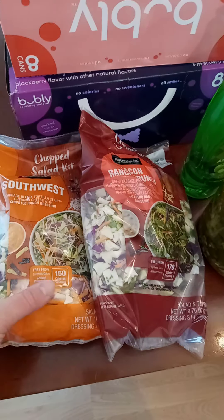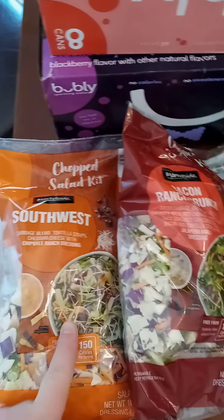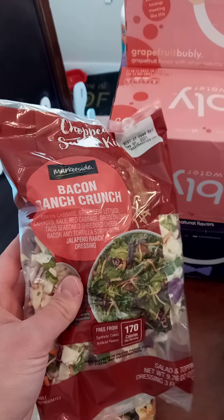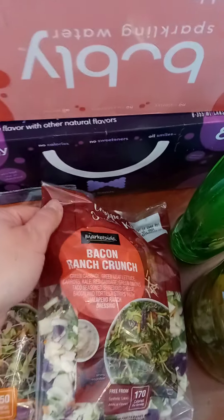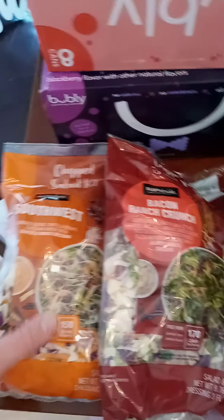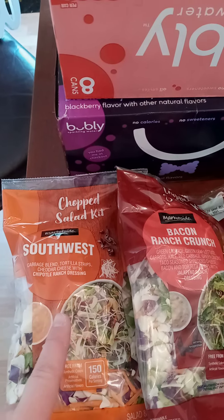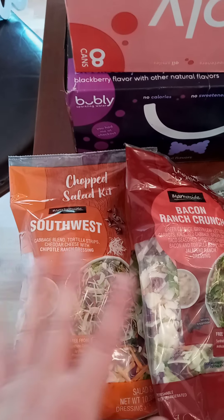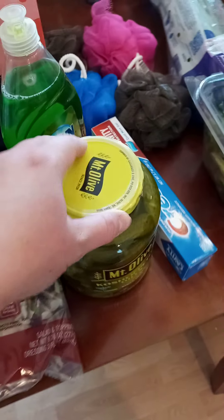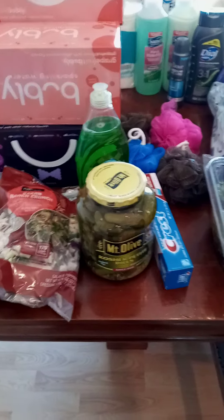Now moving on to Walmart. I got these - I know they're so overpriced but I love them so much. I got the bacon ranch crunch and then the southwest one, which is my favorite. Sam's actually has a much bigger one that's cheaper and I think tastes better, but I just didn't get over to Sam's today.